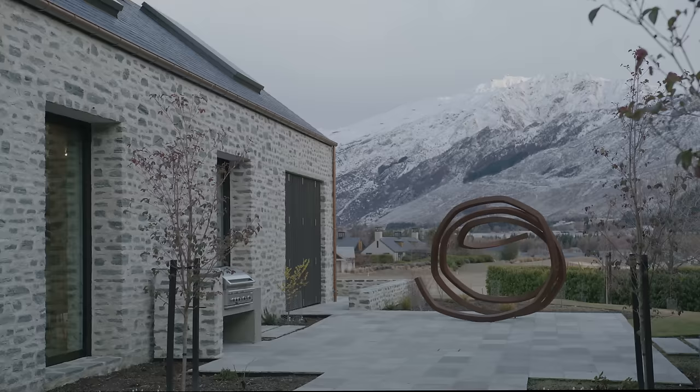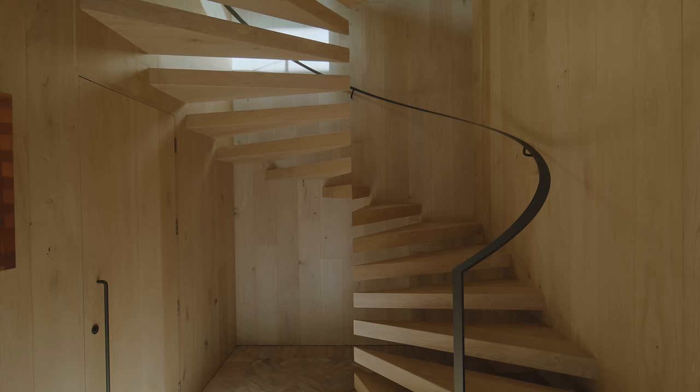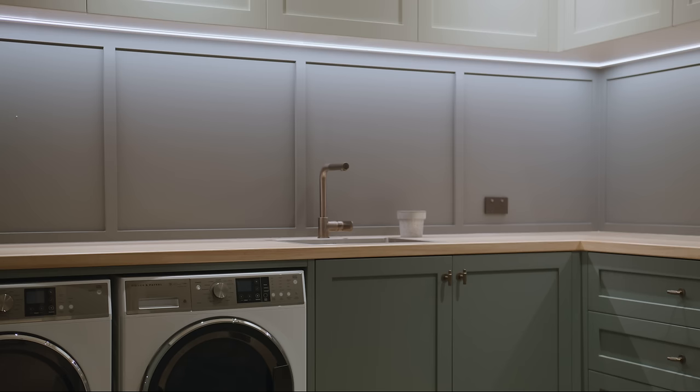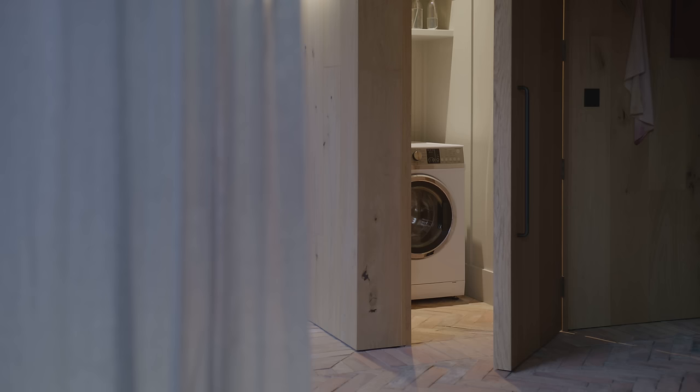We've also incorporated a DCS grill in the outdoor courtyard, and it acts as a gathering place to bring people together. Within the main house we've also incorporated a second laundry — effectively a cupboard — as there was consideration that stepping outside to the main laundry in the winter months might not be appealing, so we use the Fisher & Paykel washer-dryer that just tucks into the cupboard.